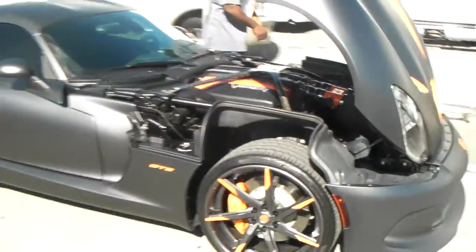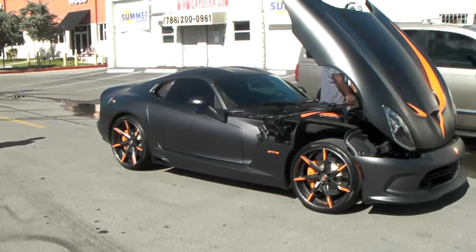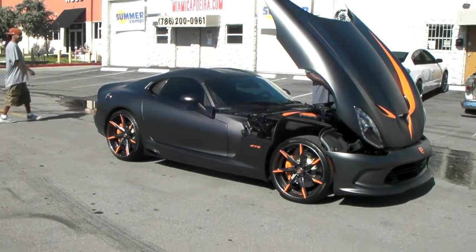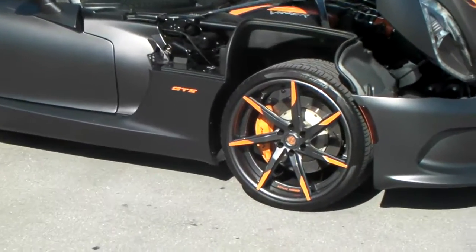Just wanted to bring this to you again and show you some updates. You can find these Lexani custom made wheels online at DozenTires.com or call us at 877-544-8473. This is your boy KB from Dozen Tires TV, signing off.